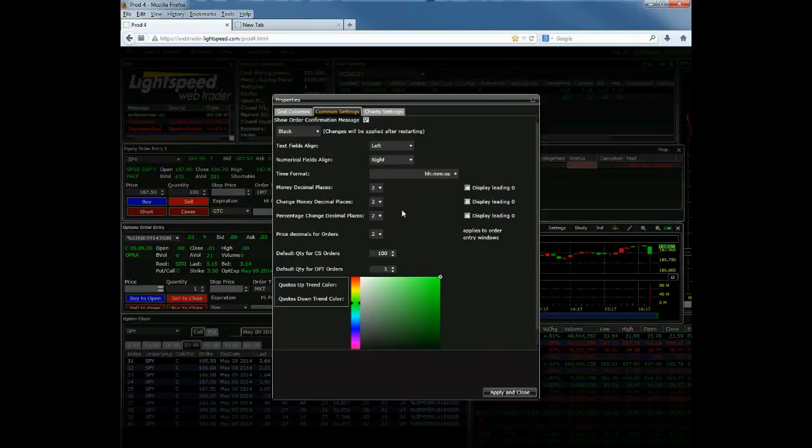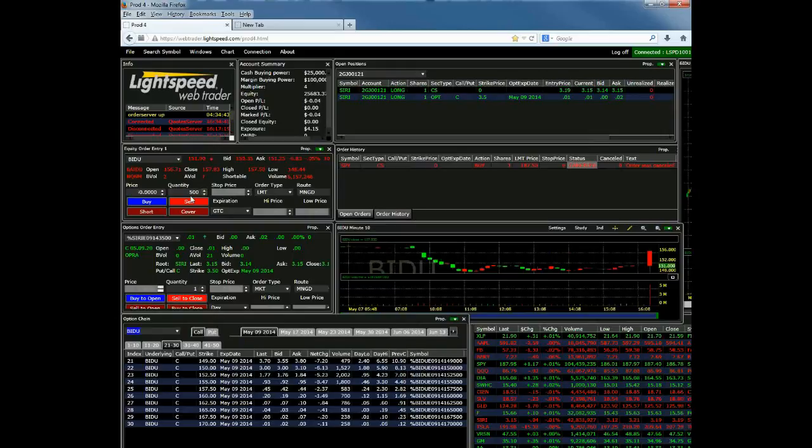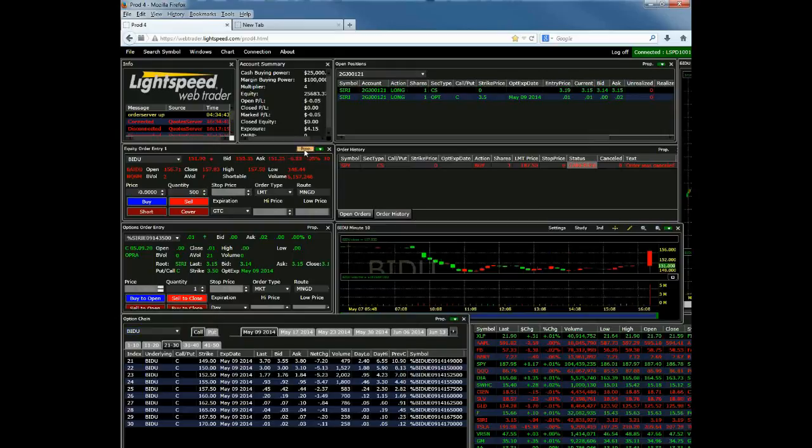If you click on Properties in the equity order entry window, you'll see several options for adjusting your settings. One of the most popular is to adjust the price decimals for orders — if you're trading a lower-price or pink sheet security and want to enter sub-penny orders, this gives you the option to put in an order at, for example, $0.001. You can also adjust the colors and your default quantities. Default quantity is the number of shares displayed when you type up a new symbol — so if you always want 500 shares as your default, you can set that here. If you change the number of shares to 300 but then change symbols, it will reset back to your default of 500.